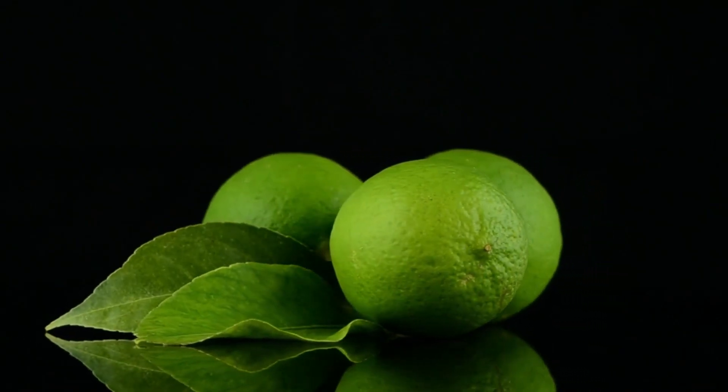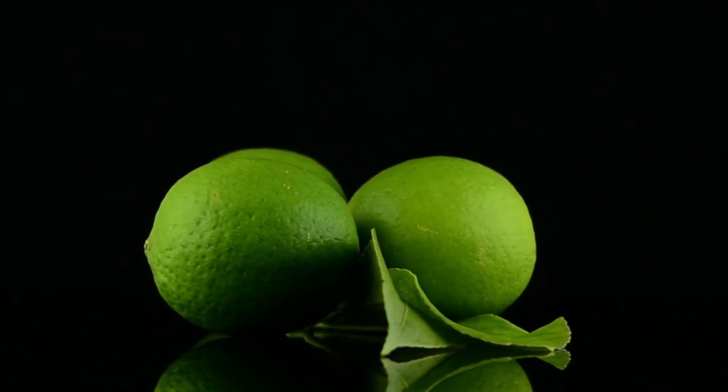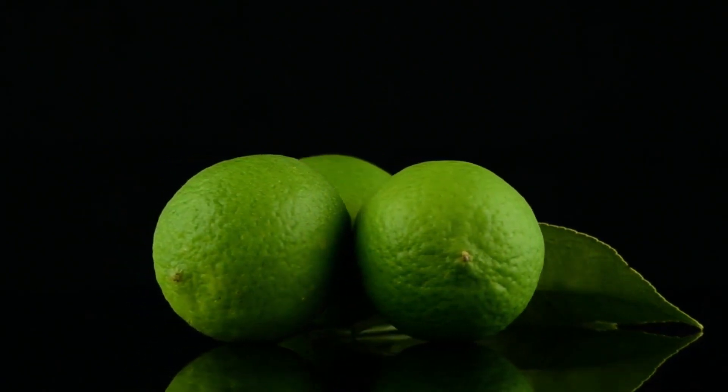There are so many more kinds of limes. The most common lime produced worldwide is the Persian Lime. The second most common lime would be the Key Lime, a much smaller, more spherical lime with a significantly sweeter taste. The Key Lime is also known as the Mexican Lime.